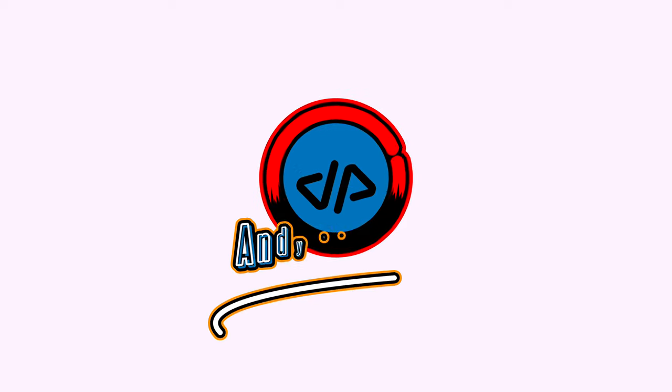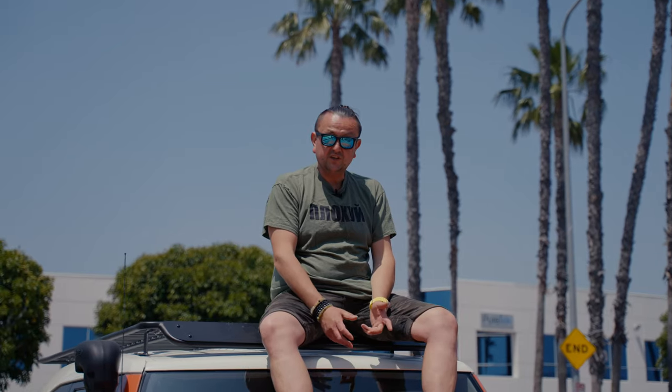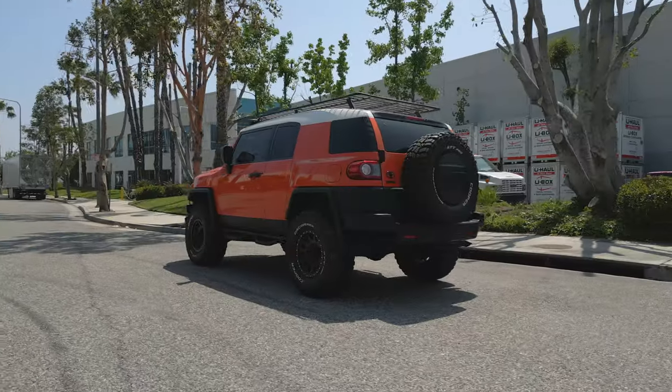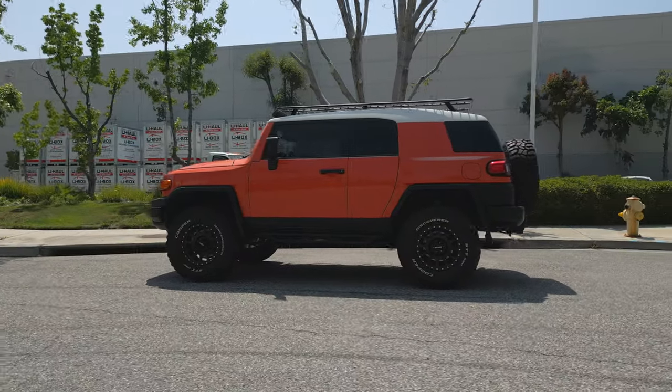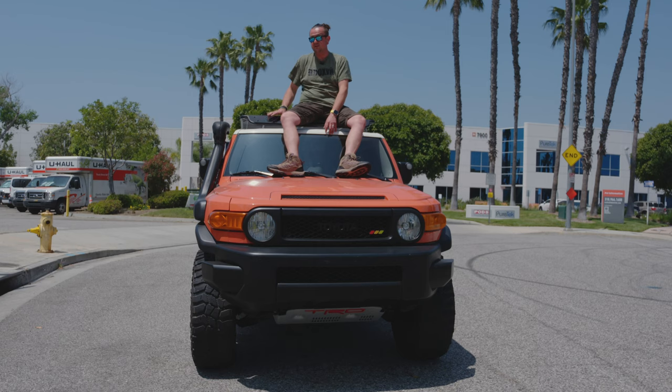The story of this car is quite amazing. If you're in the car business you probably know what's going on, but if you're not you might be a little shocked. This is a 2013 Toyota FJ Cruiser in original factory orange color, with a few modifications: suspension, wheels, and a roof rack which I'm sitting on right now — because this car allows you to do so.